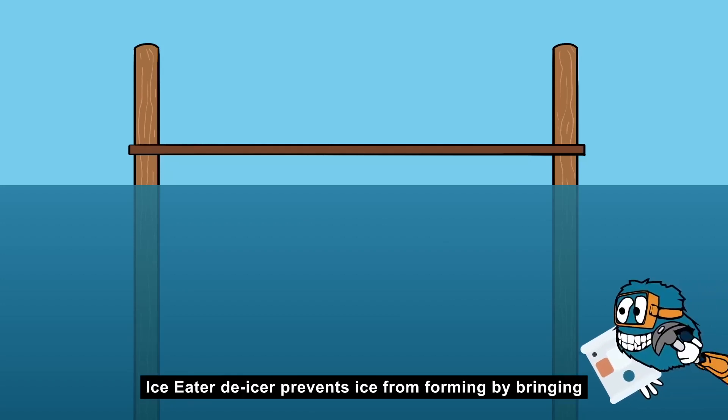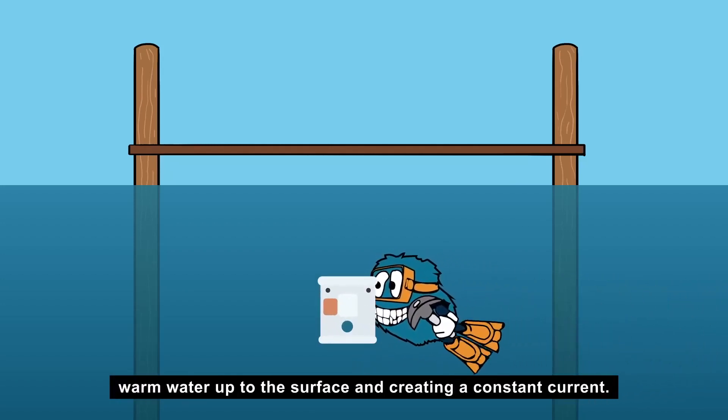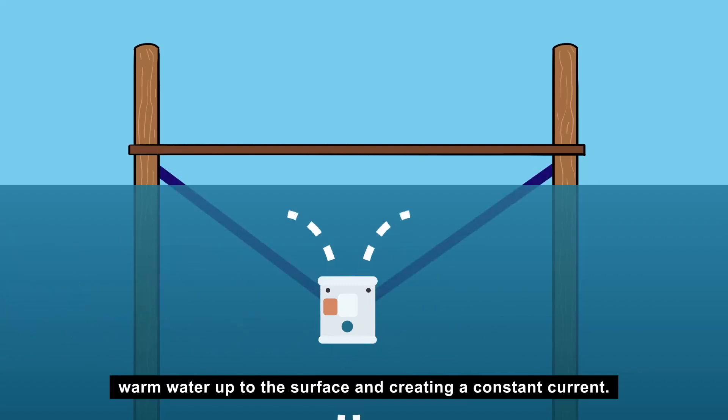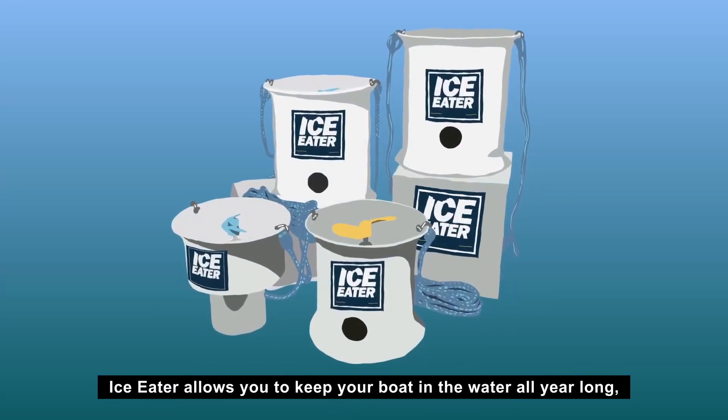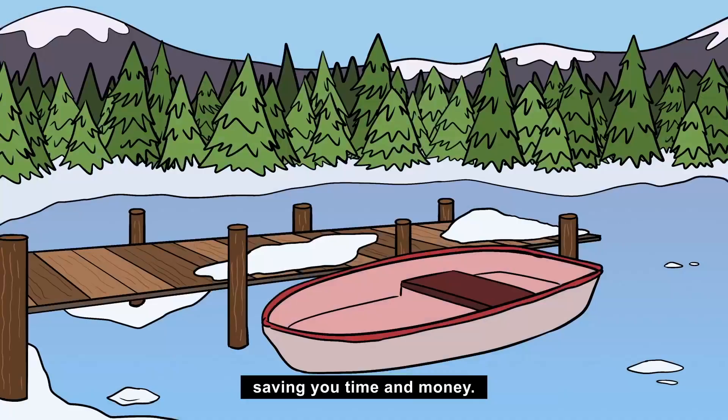Ice Eater de-icer prevents ice from forming by bringing warm water up to the surface and creating a constant current. Ice Eater allows you to keep your boat in the water all year long, saving you time and money.